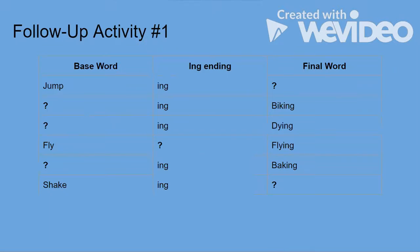A good follow-up activity you can do with your child is this table I've provided. Each category has a base word, ing ending, and a final word, with one box containing a question mark that needs to be filled in. For example, the base word is 'jump' and the ing ending gives us 'jumping' — spelled J-U-M-P-I-N-G. Your child can work down the list filling in the blank across a variety of each category.